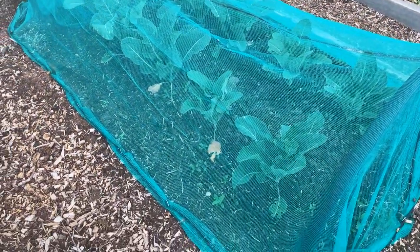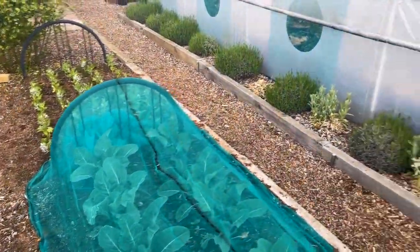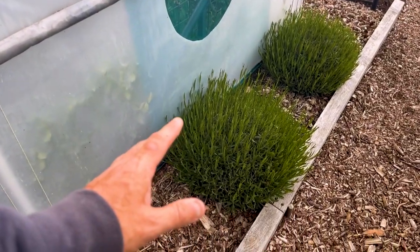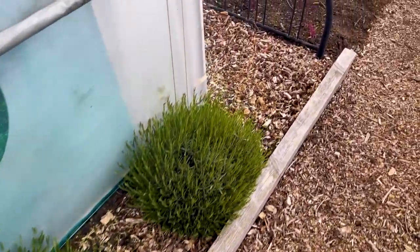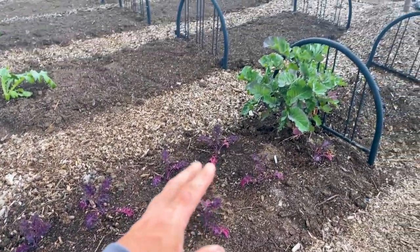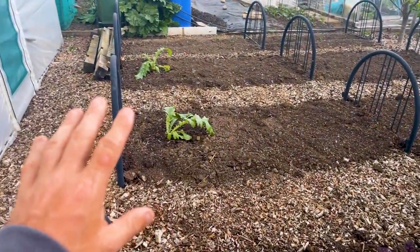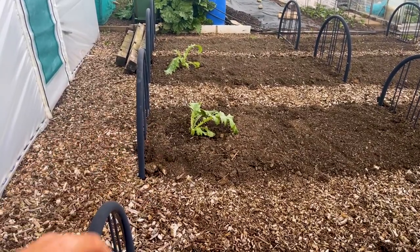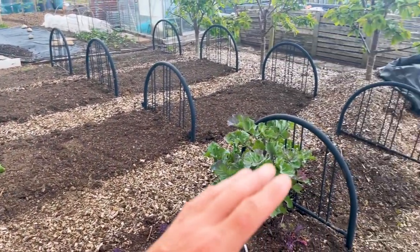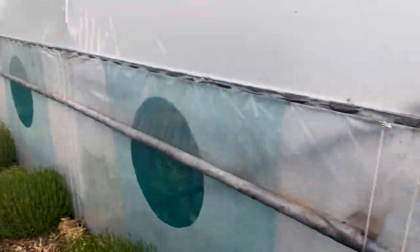We've got some broccoli in here doing well. Broad beans are really struggling this year and I planted them late, which didn't help. Down here a little further, all of the lavender is looking fantastic. We have some purple kale, Taunton Dean kale. I've planted a few artichokes out — they were only planted yesterday so they're wilting a little bit, but they will come back. I've still got all that wood chip to move down there.